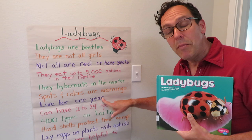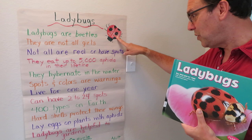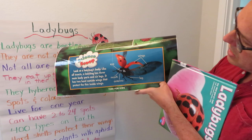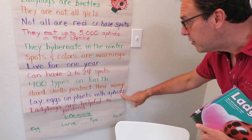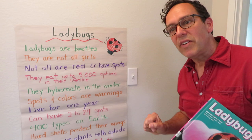Ladybugs live for about one year, and keep in mind some of that time is in hibernation. They can have anywhere from 2 to 24 spots on their outer shell — and that is a hard shell, we're going to talk about that too. There are 400 types of ladybugs on planet Earth — that's incredible. Hard shells protect their wings, and there's a great illustration on this poster. Those red parts are not wings for flying; those are the protective shells. The transparent wing is underneath. They lay eggs on plants that have aphids, and ladybugs are helpful to gardens because aphids are tiny green insects that eat and can kill your plants. By releasing ladybugs on your garden, you can wipe out the aphids and save your plants.